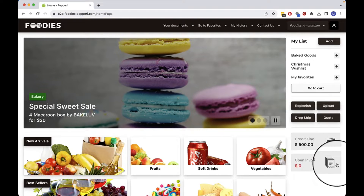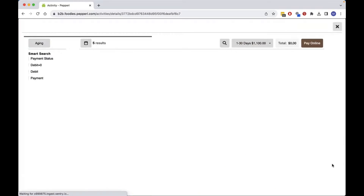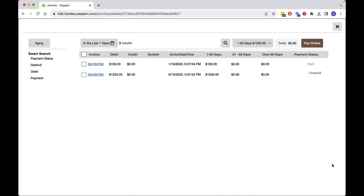As a buyer, I'm interested in first checking my open invoices and aging debts before I start ordering. I open up my invoices list and select an invoice to pay online using any one of the many payment gateways that integrate directly to Peppery.